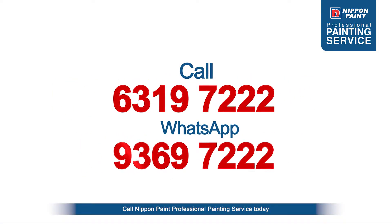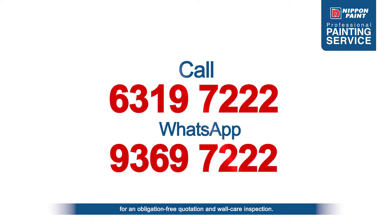Call Nippon Paint Professional Painting Service today for an obligation-free quotation and wall care inspection.